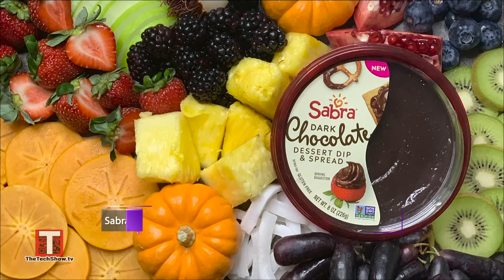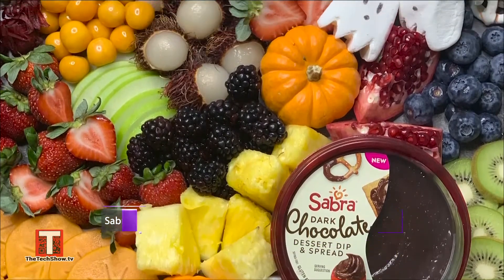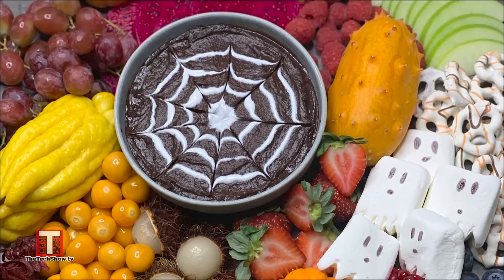According to a recent poll, 73% of parents are working to limit their sugar intake in their household. But you can still serve sweet treats with a twist, like Sabra's dark chocolate dessert dip and spread. You'll feel so good about serving it to your family, and they will absolutely love the decadent chocolate flavor. I'm addicted — it tastes just like chocolate pudding. It's plant-based, gluten-free, vegan, and only 80 calories per serving. Plus, it's lower in sugar than other chocolate spreads. I like to decorate it like a spider web and serve it with sweet, salty snacks like pretzels and strawberries.